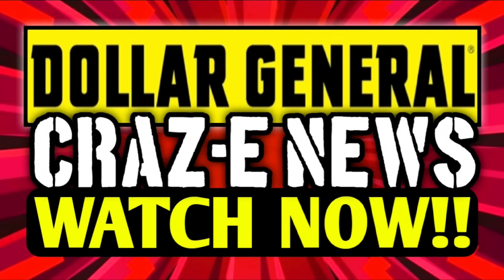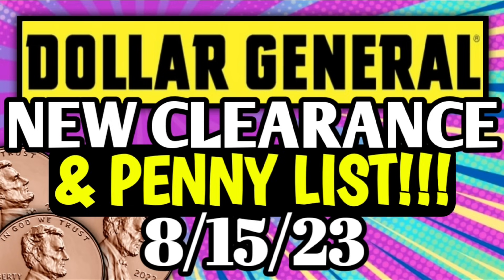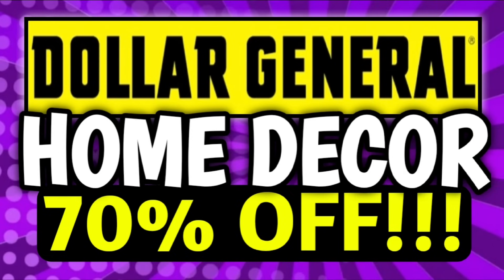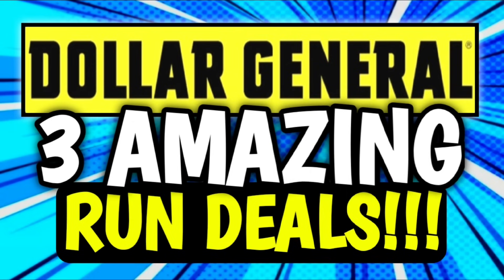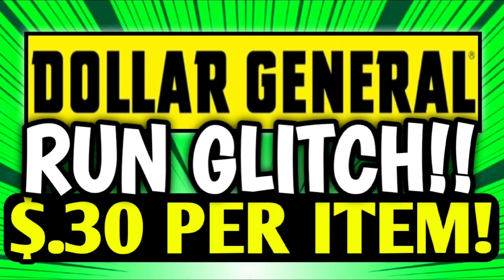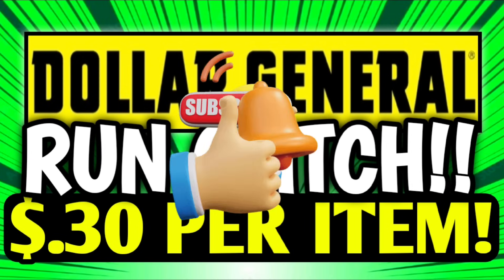All right guys, first up, just a quick rundown of everything that's been going on this week at Dollar General. We have some crazy news with another clearance event and sales coming up. We also have some amazing clearance markdowns and penny list items, plus 70% off home decor items, and I uploaded a giant glitch list with over 50 glitches. Plus we have tons of run deals going on. If you've missed any of those videos, they're all going to be linked for you in the pinned comment down below.